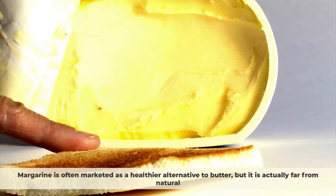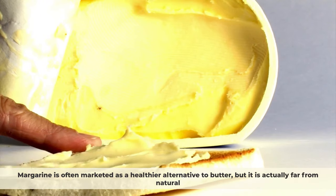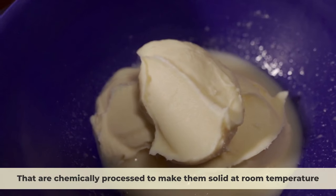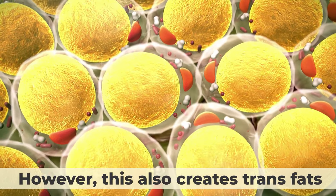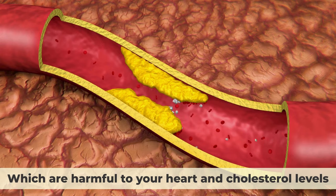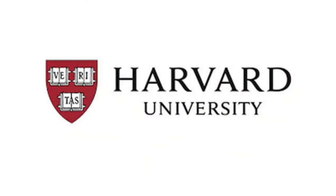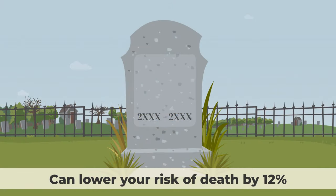Number 6: Margarine. Margarine is often marketed as a healthier alternative to butter, but it is actually far from natural. Margarine is made from vegetable oils that are chemically processed to make them solid at room temperature. This process involves hydrogenation, which adds hydrogen atoms to the oil molecules to make them more saturated. However, this also creates trans fats, which are harmful to your heart and cholesterol levels. Trans fats can increase your risk of heart disease, stroke, and diabetes. According to a study by Harvard University in 2017, replacing just 2% of your calories from trans fats with healthier fats can lower your risk of death by 12%.